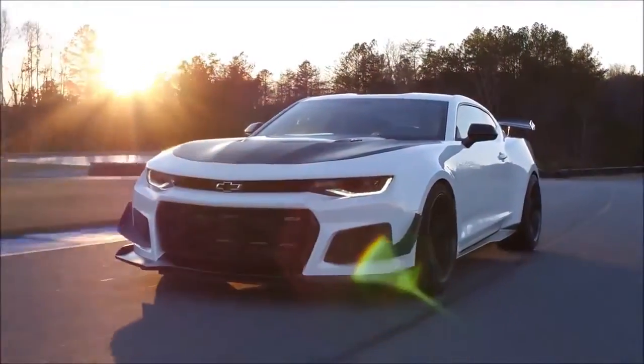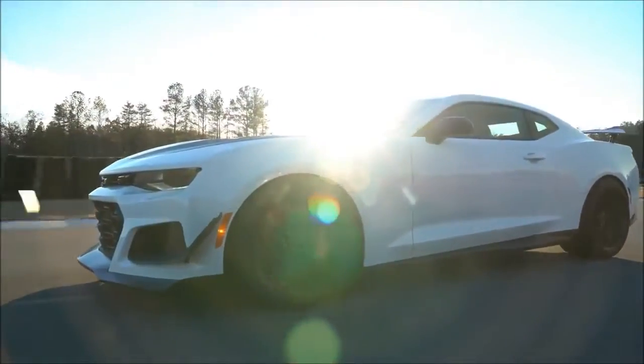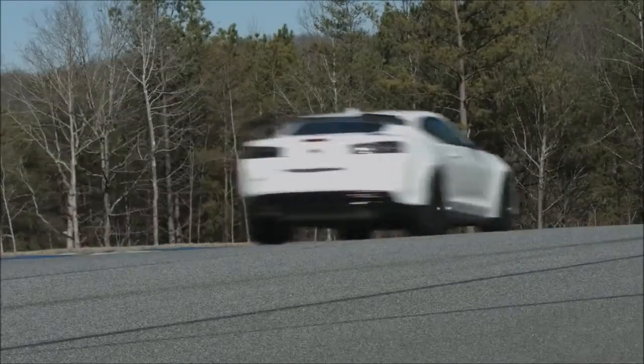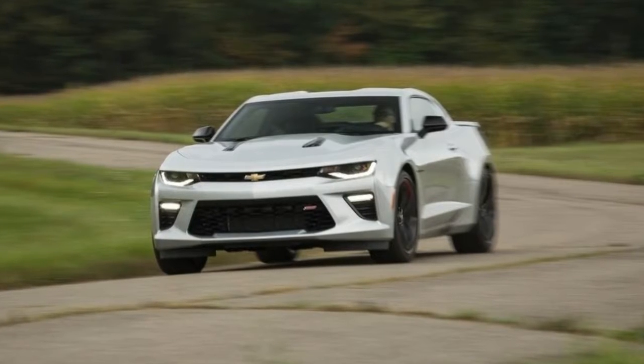Performance specs: 0–60 mph in 3.5 seconds; quarter-mile in 11.4 seconds at 127 mph; 1.02g max cornering; 60–0 mph braking in 107 feet (35 meters).